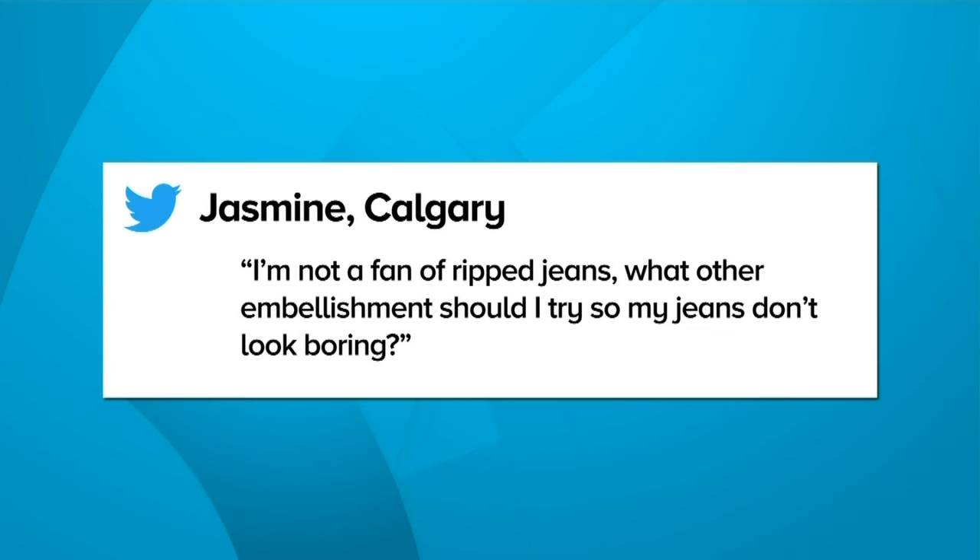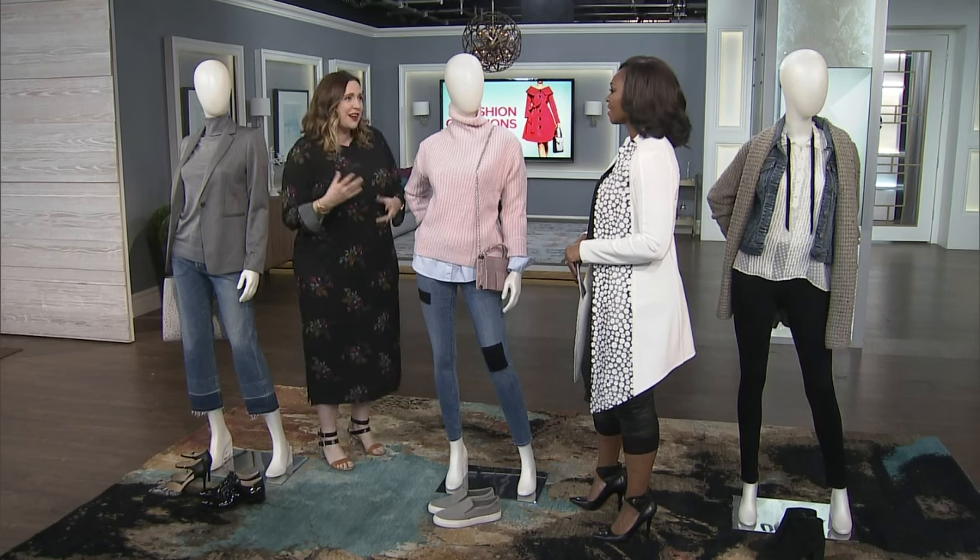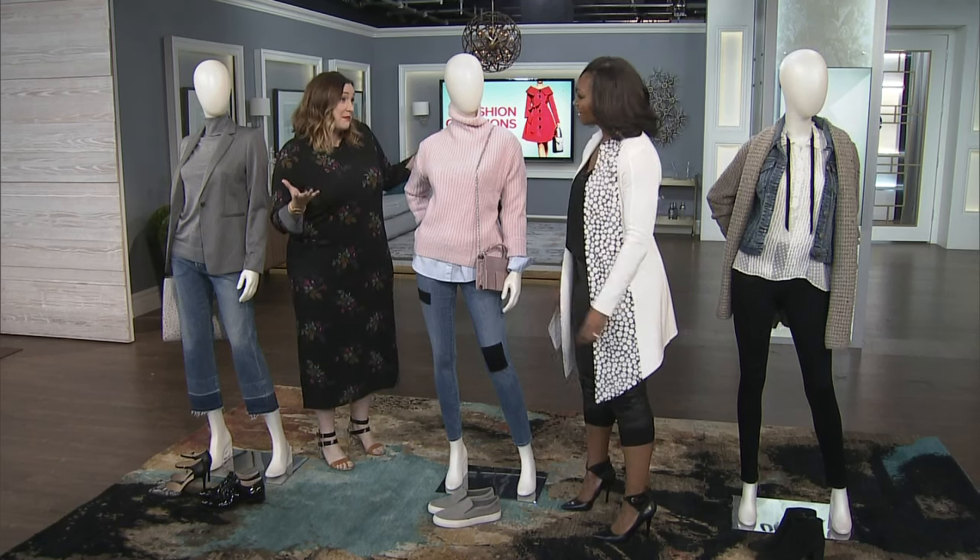'I'm not a fan of ripped jeans. What other embellishments can I have on my jeans so they don't look boring?' That's Jasmine from Calgary. I think this is a real question — especially if you want to wear them on a casual Friday at work, you can't always wear ripped jeans. So what else do you wear when you're bored of plain blue jeans?